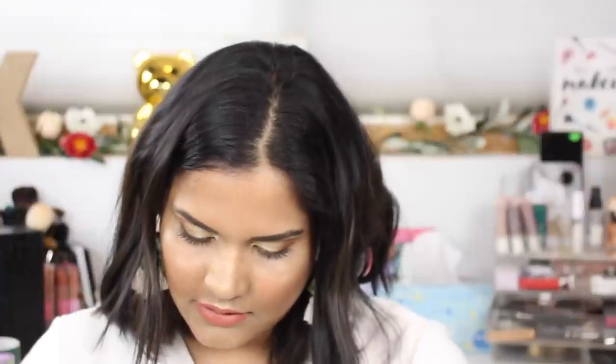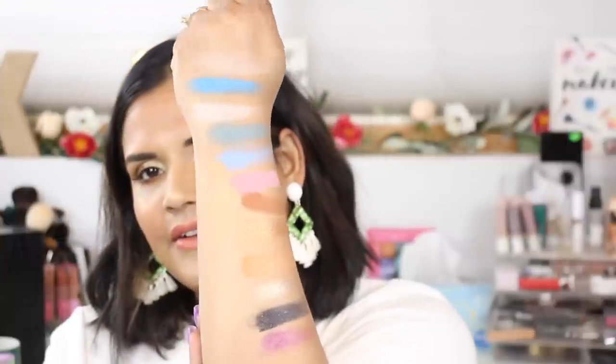I have two shades left to swatch: Moon Child and Gypsy. Oh my gosh, I really wouldn't use this color but it's really beautiful — it's like a black with a lot of blue shimmer in it. I don't really know where it fits in this palette. The purple shade is really pretty as well. You could do a beautiful smoky eye with that but that's not really my scene. Honestly, the neutrals are what drew me in, and that's why I decided to do a neutral look.